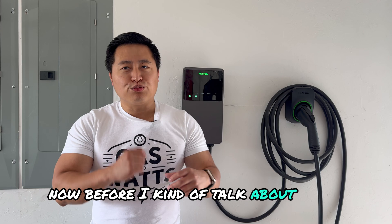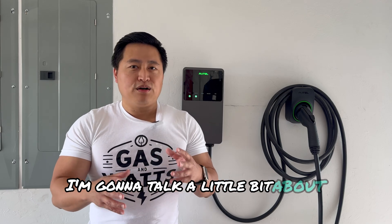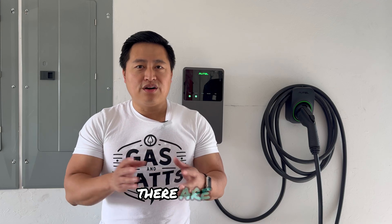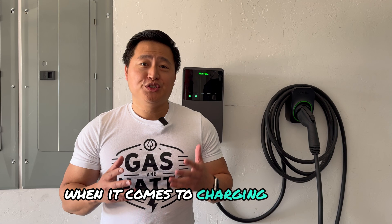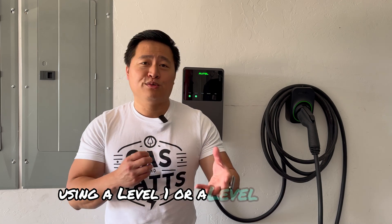Before I talk about range and the calculations for determining how efficient you need to be to reach the manufacturer's estimated range, I'm going to talk about charging. I'm mainly going to focus on the American market of charging, as there are other standards in different regions. There are two types of charging: at home using a home charger, like the one right behind me, or using public chargers. Over 90% of people tend to charge at home using a level 1 or level 2 charger.